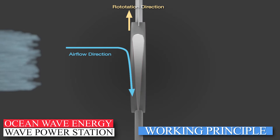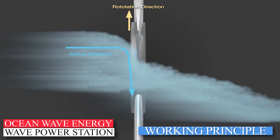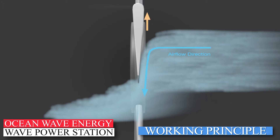Therefore, the Wells turbine always rotates in one direction, regardless of the airflow direction, and guarantees the continuous rotation of the turbine. Important to remember: the Wells turbine always rotates in the same direction.